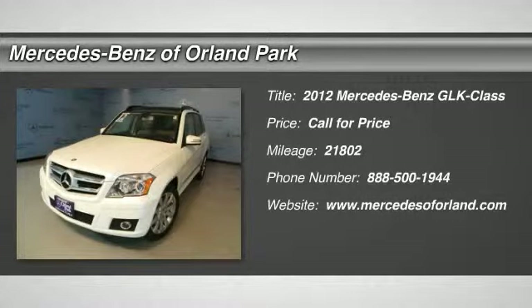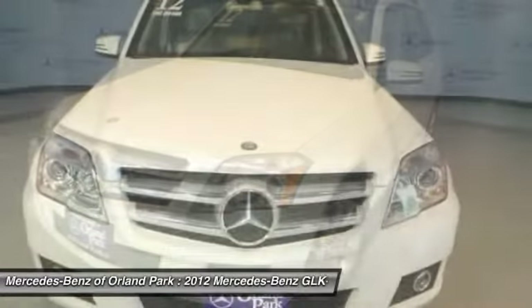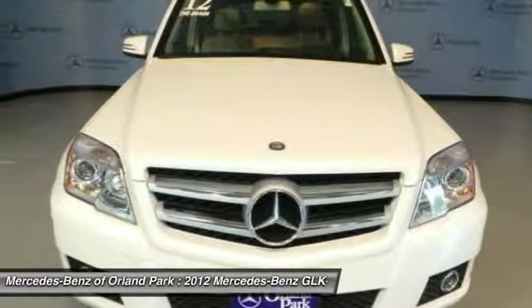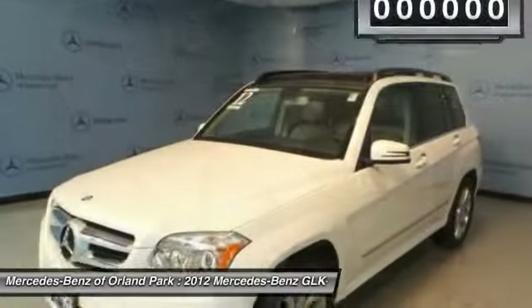The 2012 Mercedes-Benz GLK class. Based on the C-Class, the GLK joins the small upscale SUV class. Its smooth 268 horsepower 3.5 liter V6 delivers quick acceleration.